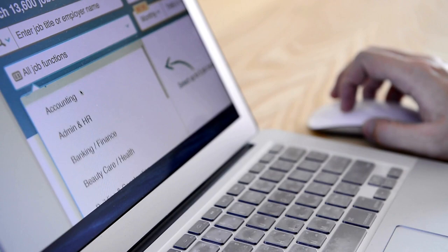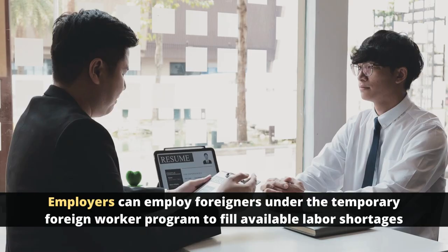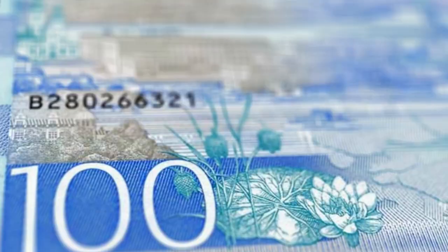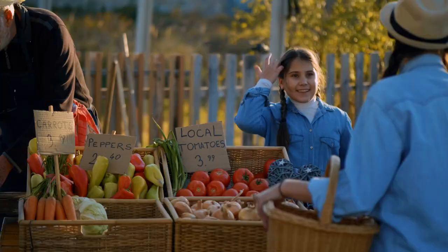The best pathway to relocate for this job is via the Temporary Foreign Worker Program. Swedish employers can employ foreigners under this program in order to fill available labor shortages. Employers are obliged to pay workers the minimum salary as approved by the Swedish government, and the number of work hours is determined by the government — meaning foreigners can be rest assured that their working conditions are safe.